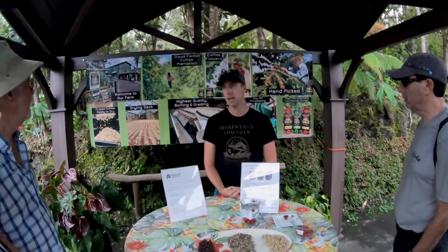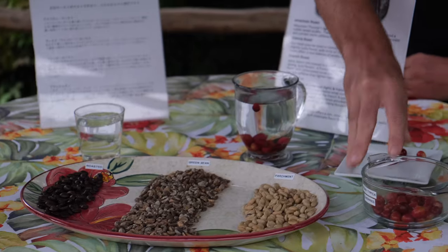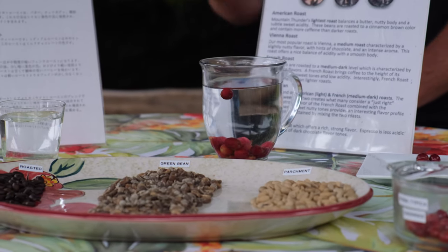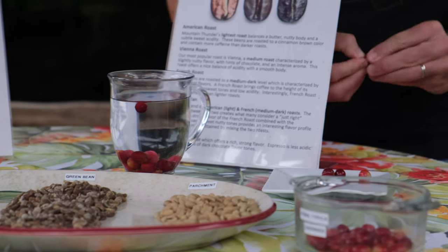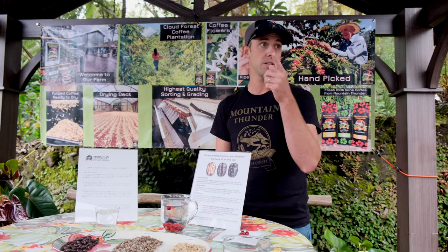Our farm grows seven acres of 100% organic coffee. We also buy ripe cherry from local Kona coffee farmers and process it — so we're both a grower and a processor. It's similar to the wine industry where farmers sell fruit to a winery. We take down each farm's plot number to confirm it's within the Kona coffee belt, then process it to the highest standards.